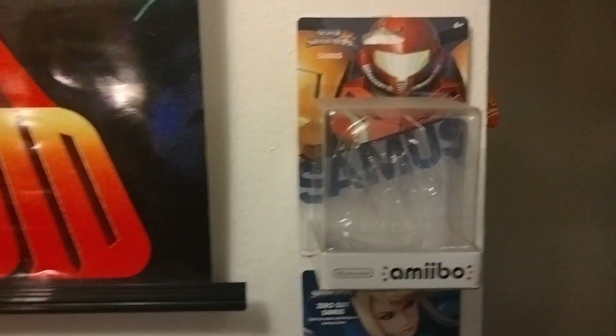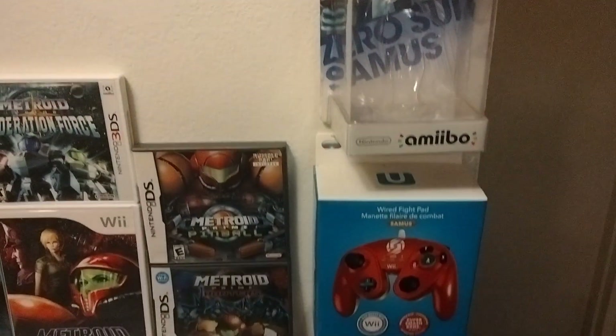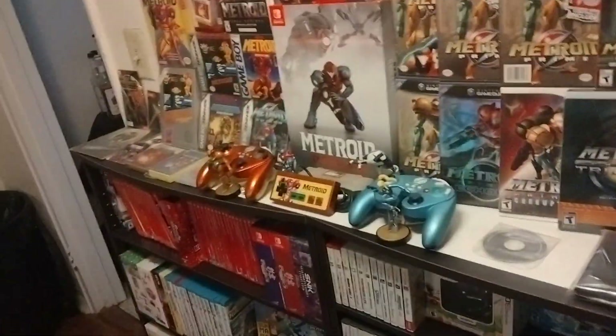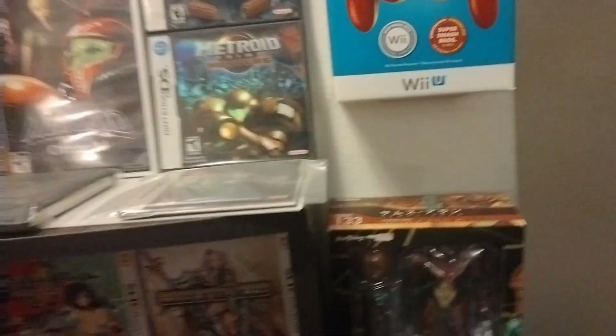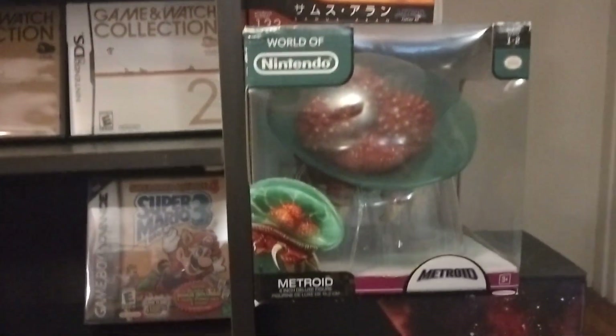And then these are just the empty Amiibo boxes. I also have the Amiibos up on my Amiibo wall for all of the Metroid ones because I don't have them all loose. I got a Figma Samus. There's also a Zero Suit Samus and Zero Suit Samus statues — don't have that — and I don't have a gunship.